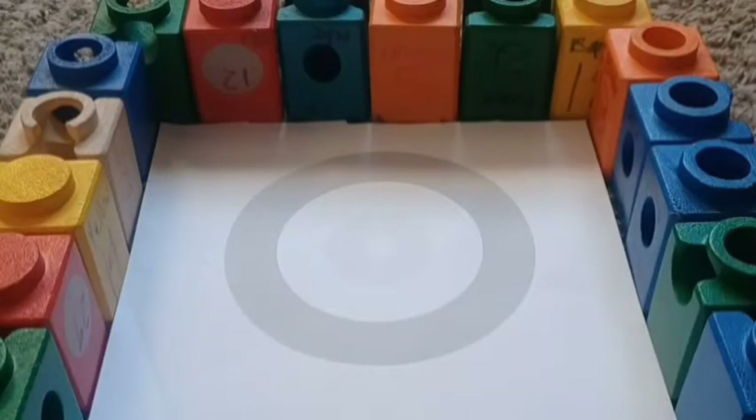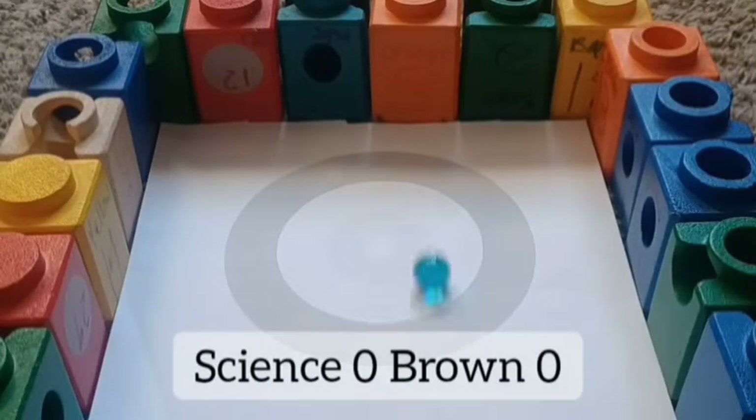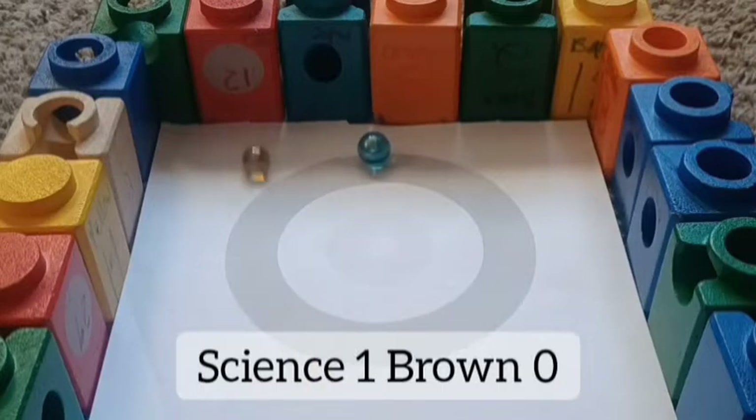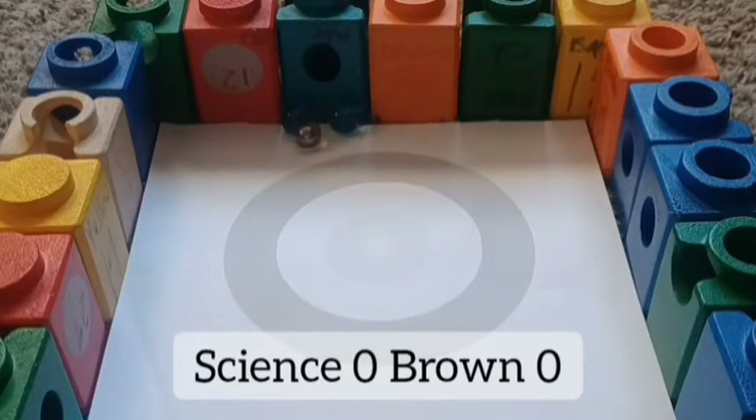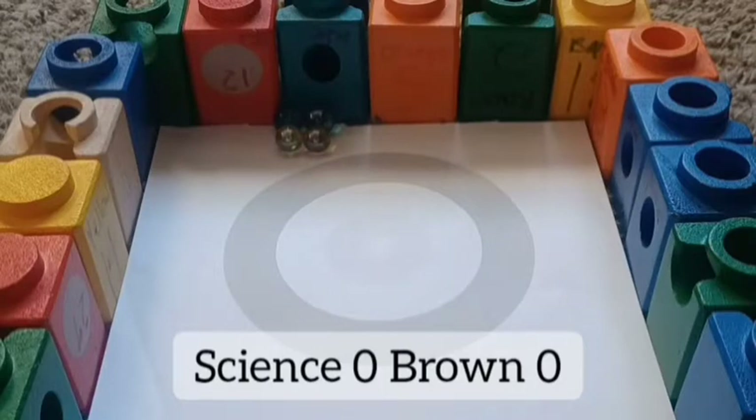Next, Science takes on Brown — fourth seeded vs. 13th seeded. Will it be the higher seed or lower seed? Science gets their first marble on, same for Brown. See what the second Science marble does — oh, it knocks them both out! That's crazy — he just dislodged both those marbles out, so it's still zero. Score locked at the bottom of the screen.